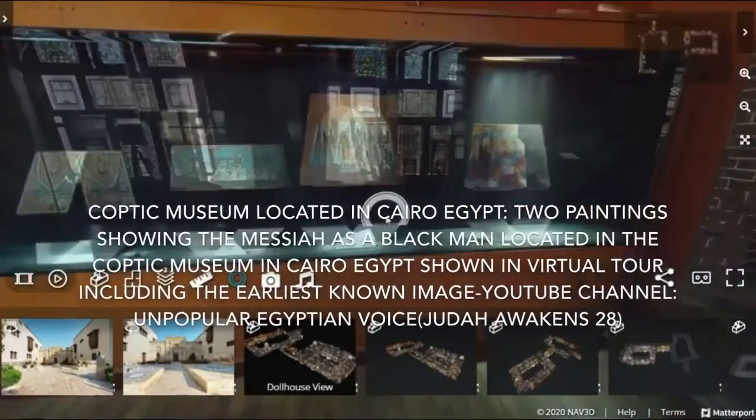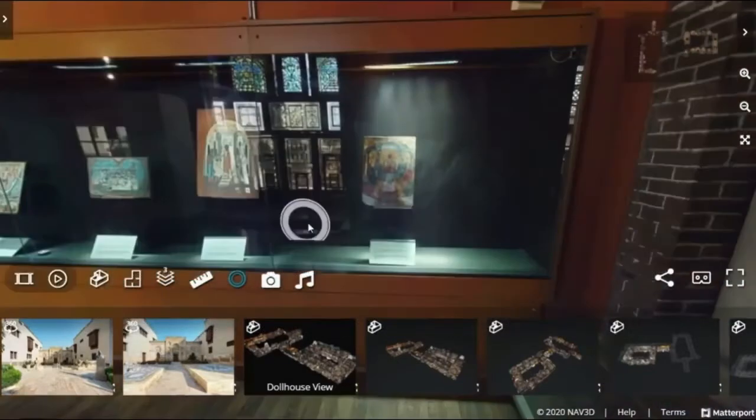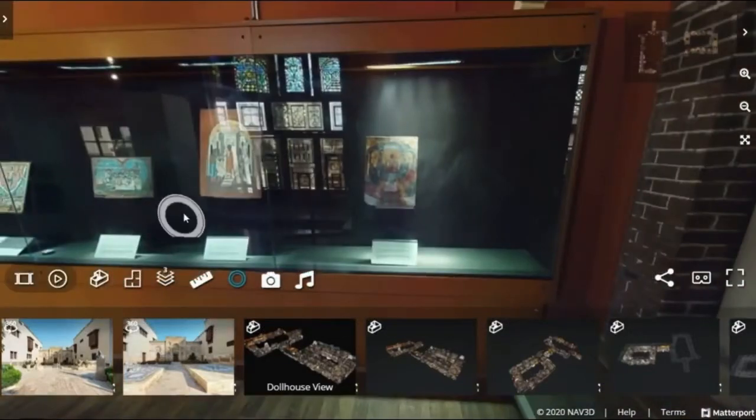Once again, here is the image that is talked about a lot — the earliest image of Yeshua and the 12 disciples.